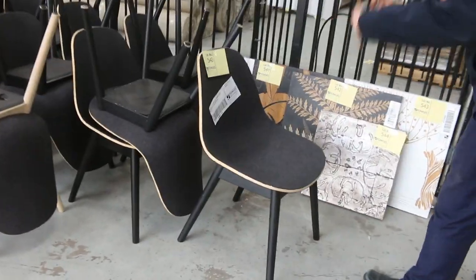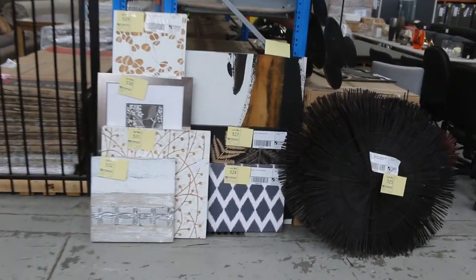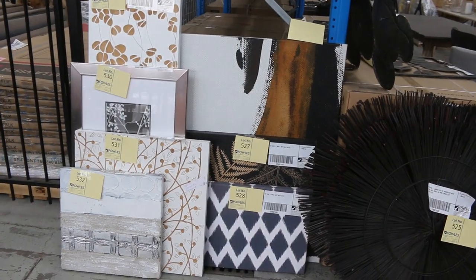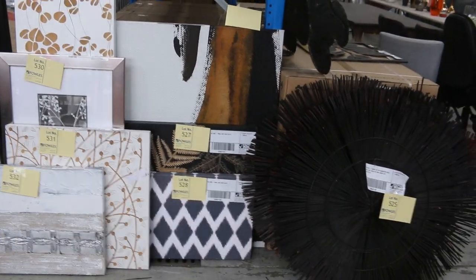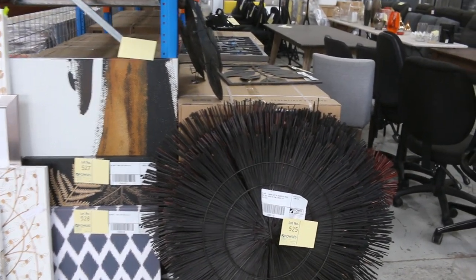Some nice dining chairs — the ply and felt dining chairs — $1 no reserve on all of those. Really nice looking units. There's some ex-hire bits and pieces here too: some abstract pictures and some really nice framed artwork. I'll start all of the artwork away at $1, no reserve.